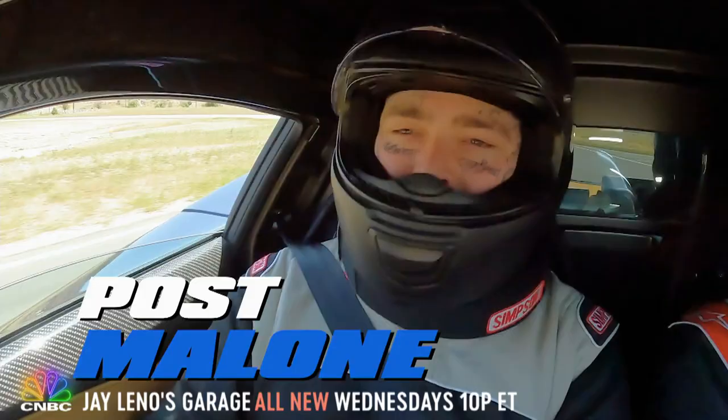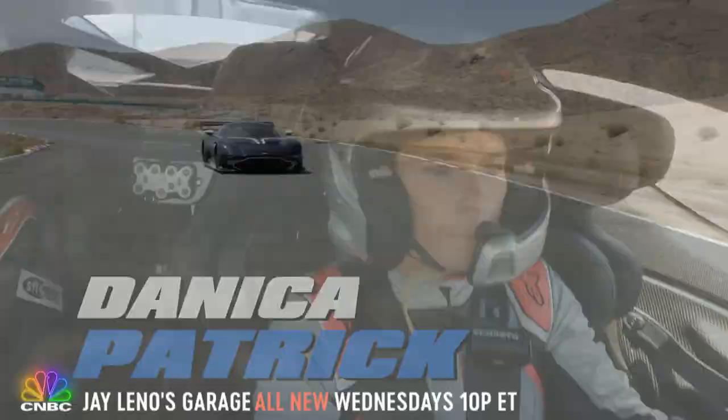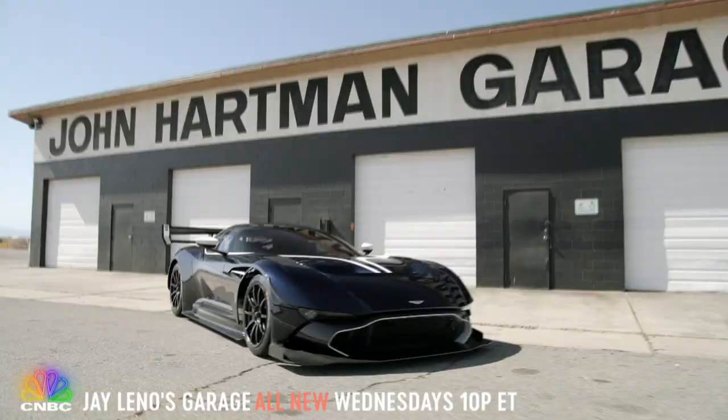First, Post Malone and I get an exclusive look at one of the fastest production cars on the planet. We cruisin' now! Next, living legend Danica Patrick comes out of retirement to test a rare track-only Aston Martin.